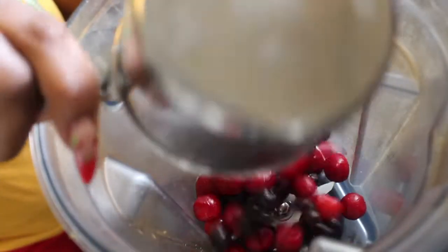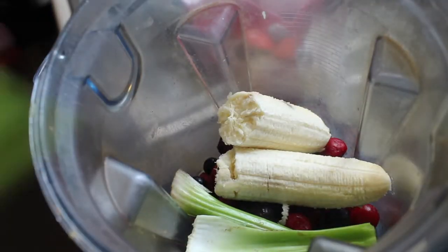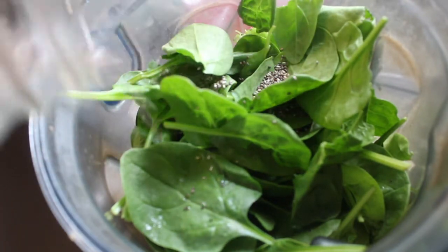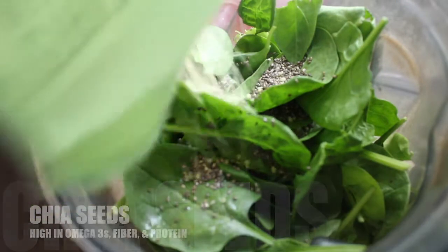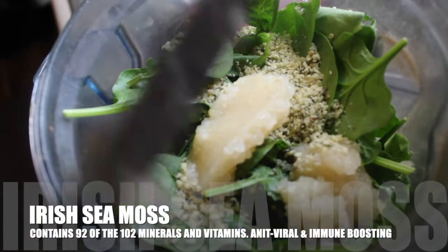The first smoothie is a berry cherry green smoothie. I added a cherry berry mix, one banana, two sticks of celery, and two handfuls of spinach. Here are the three superfoods: chia seeds — about two tablespoons, hemp seeds — about three tablespoons, and Irish sea moss gel, which is a lemon ginger variety that I made myself.